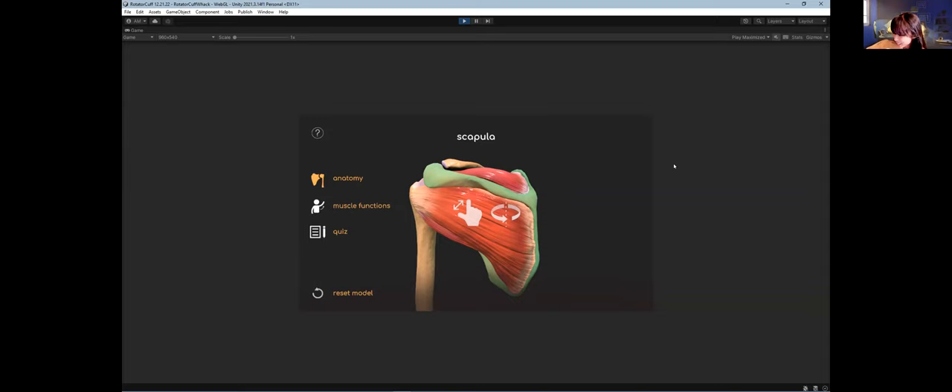My thought process behind the music was to create a little ambience and atmosphere for learning, with sound effects for feedback — so when you click on something, you hear it and know you've clicked.